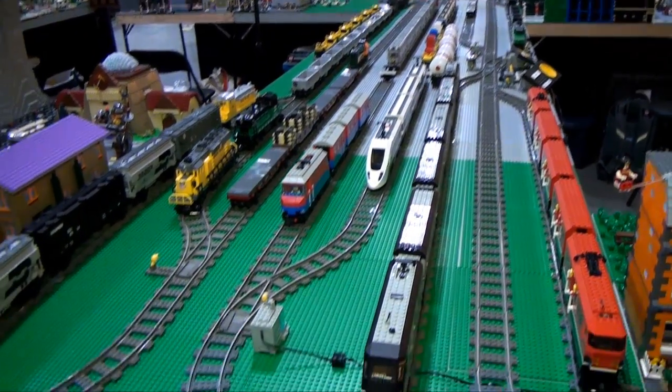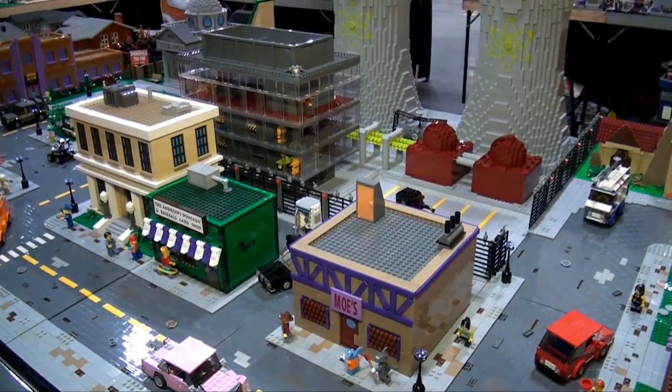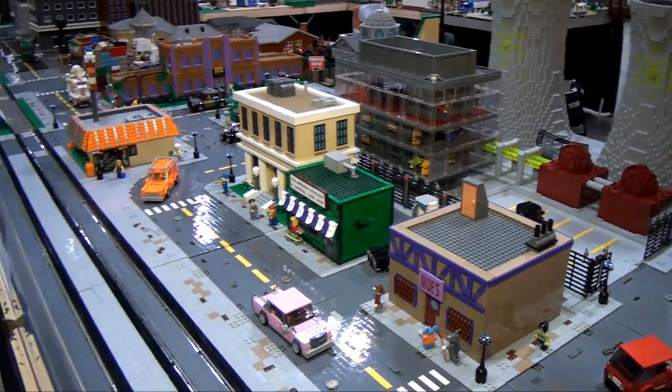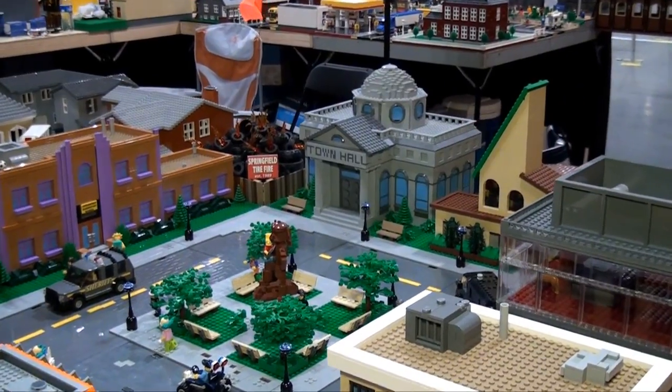Moving down here, we have a whole Simpsons layout — a really cool Simpsons build by a builder, Matt, Springfield USA. Very cool. You can see a lot of the famous Simpsons landmarks here.